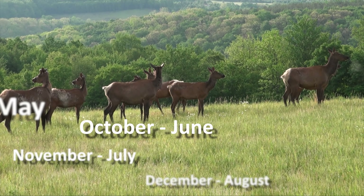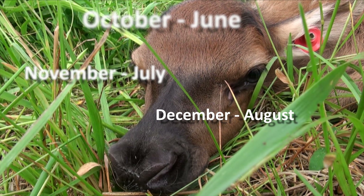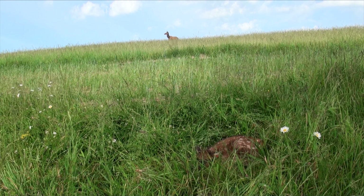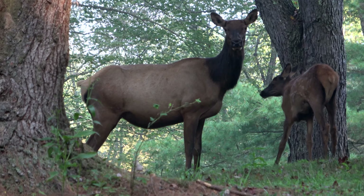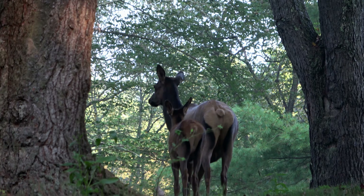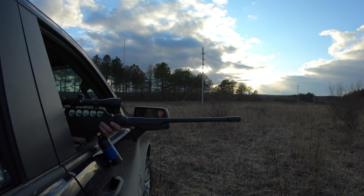Getting bred later means she will be having her calf later in the season. There is an ecological benefit to having calves in late May and early June — they have enough time to reach a physical fitness level that will carry them through wintertime. So if we are having calves born outside of the prime calving season, this could affect our calf survival rate.